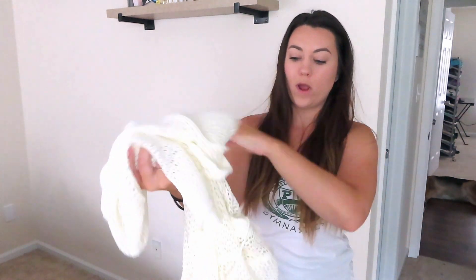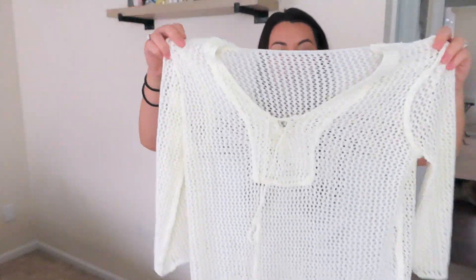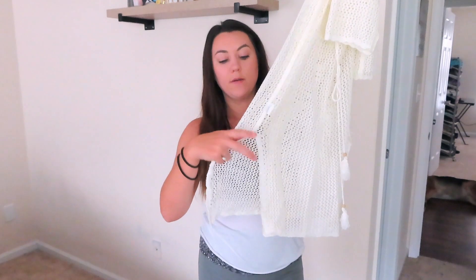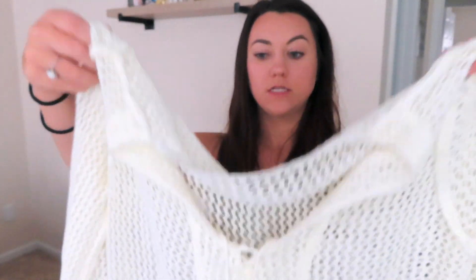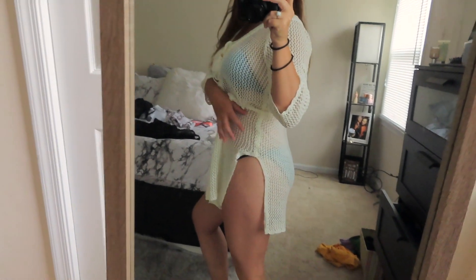I also got this white cover-up made of a crochet material. It has some ties up at the front and cute little cut-outs. You can slide it over your bathing suit and tie it up to make it a little bit shorter, which I think is cute. It has nice slits on the side and is see-through — super easy to just throw on top of your bathing suit.